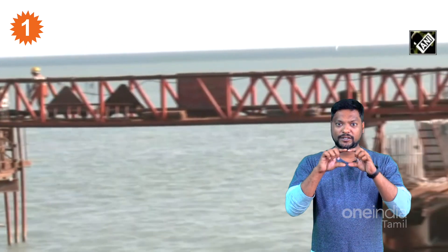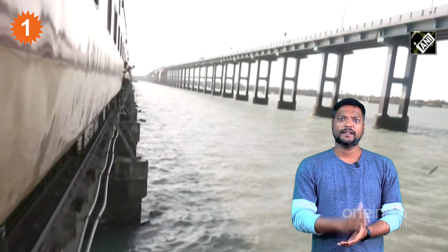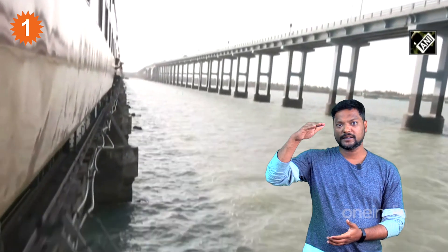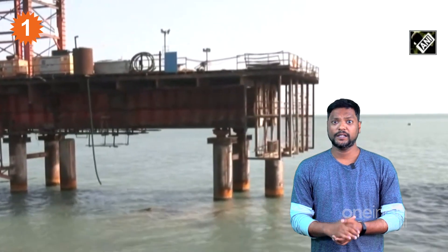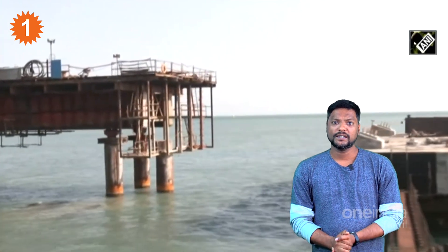The new bridge has been built with a clearance of about 65 meters in height, which means ships of significant size can pass underneath. The length is comparable to the existing Pamban Bridge.